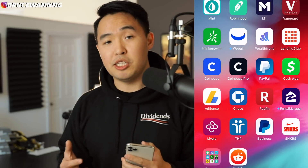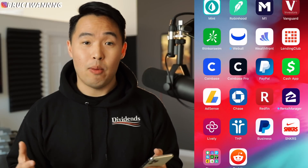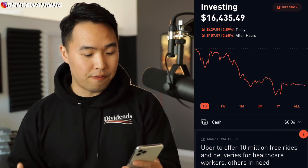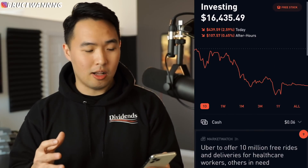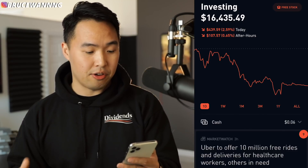Every single week I update you guys with exactly what I'm buying. I'm going to tell you exactly how I spent that $950 right now. $300 of that went into my Robinhood portfolio, which is currently sitting at $16,435. Not doing too well on the day — we are down almost 3% even after hours.